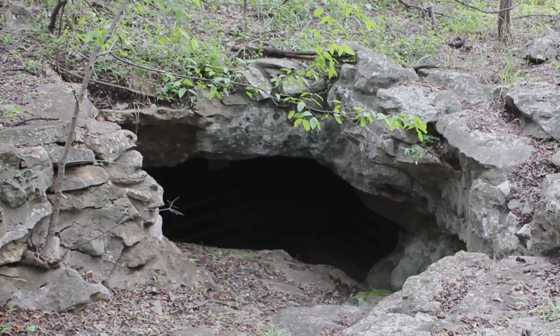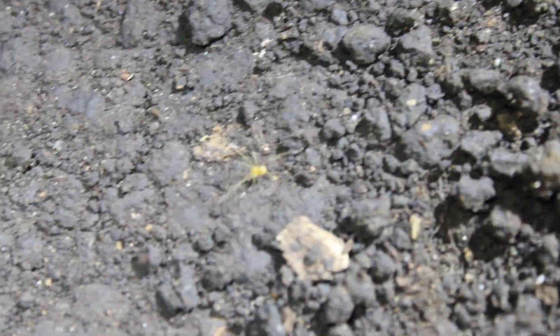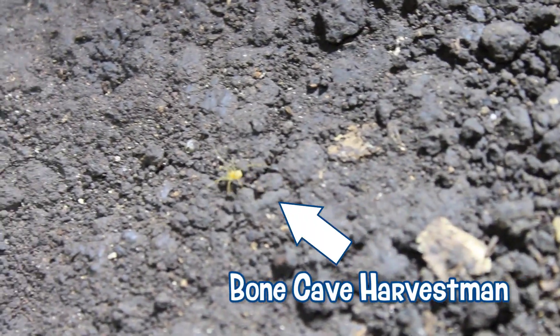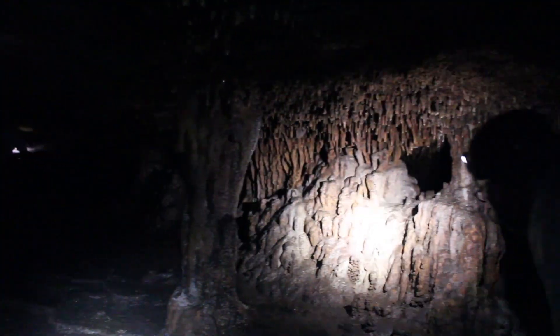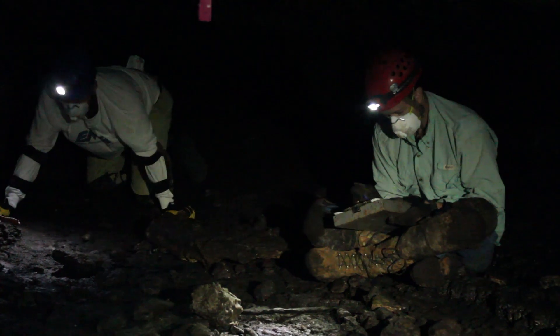Inside each cave it could be home to rare or endangered species. In Williamson County's case, two endangered species can be found in our caves: the Bone Cave Harvestman and the Coffin Cave Mold Beetle. Biologists routinely go into the accessible caves in the county to count and make note of their population numbers.